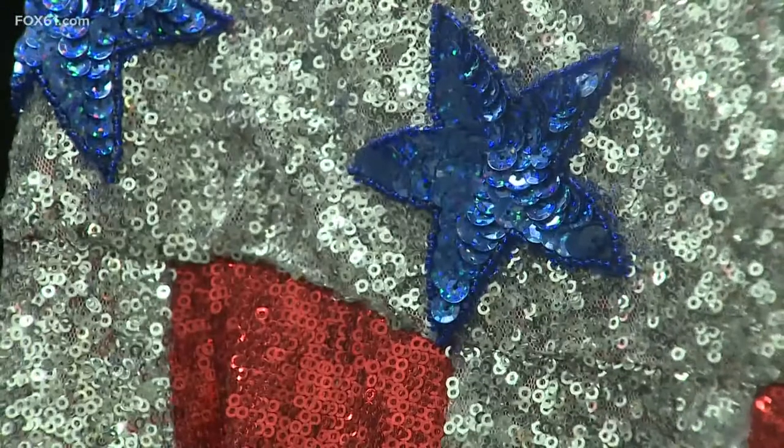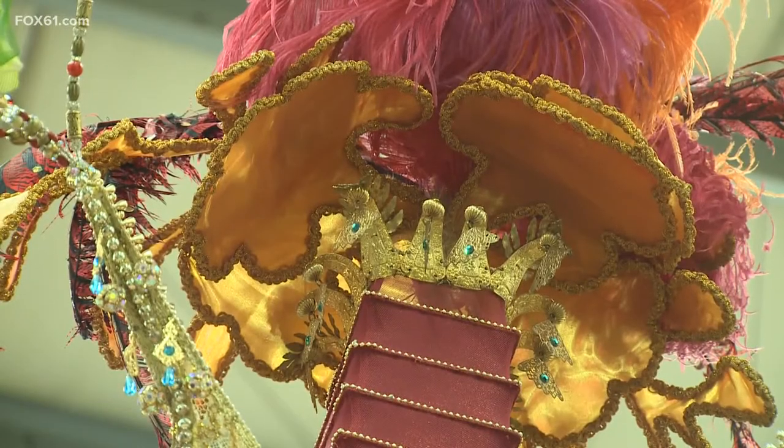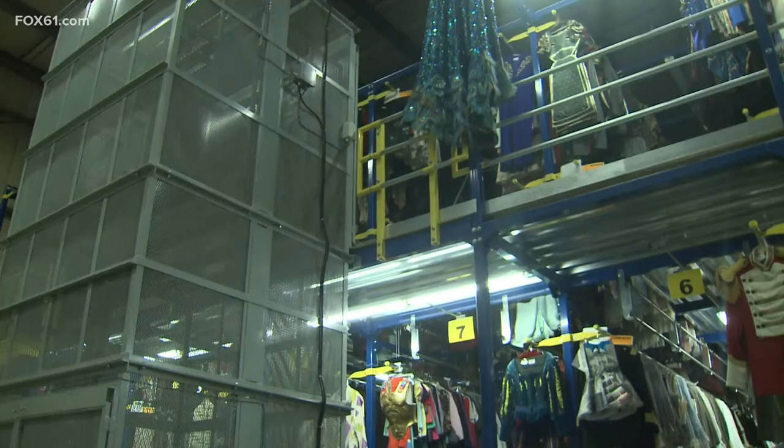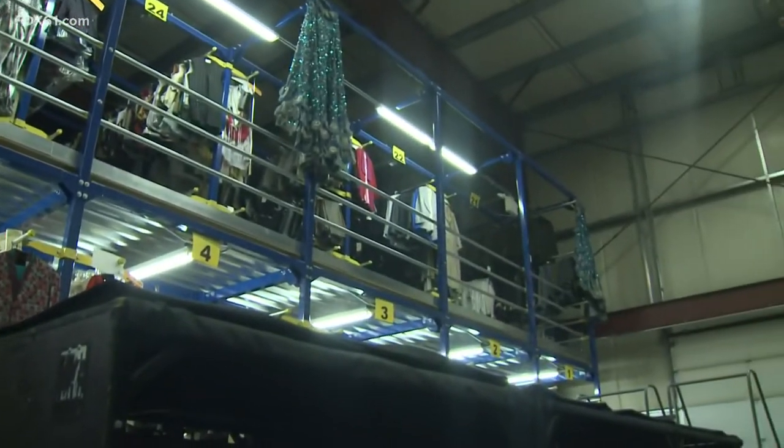If the walls could talk at Goodspeed's costume shop, they'd probably sing every song ever performed in musical theater. 'Just about how lucky I am to be able to work with these beautiful clothes.' That's Stephanie Woolley, who after eight years of working here has the job of taking care of over 300,000 costumes in a two-story shop.